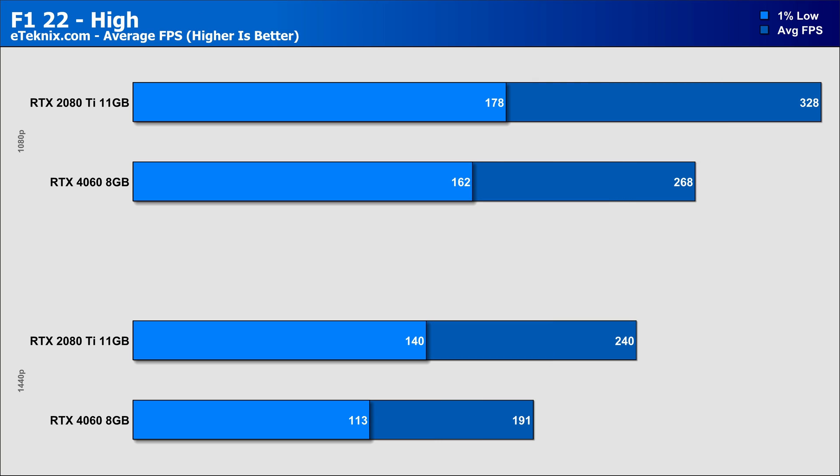F1 22 showed impressive performance across the board, with the 2080 Ti being 22% faster at 1080p on the high preset and a larger 26% faster at 1440p. While the numbers are very good on both cards and the overall gameplay experience will be fine on both, the 2080 Ti seems to be the better well-rounded card in this game, and the likes of 4K isn't completely out of the question.